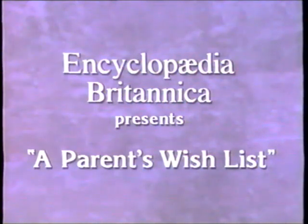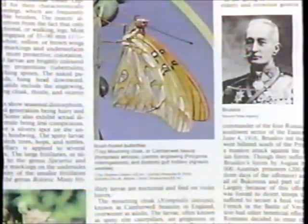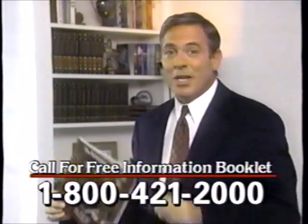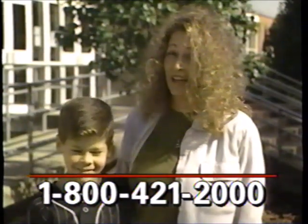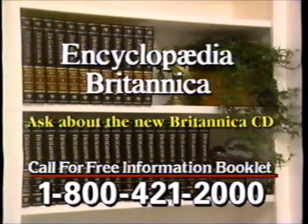I wish my son could live a full, healthy life where he felt rewarded and was always learning. Encyclopedia Britannica presents A Parent's Wish List. Every parent has a wish list for their child, and with the help of the new Encyclopedia Britannica, many of those wishes can come true. It's the finest home learning program in the world — a 32-volume family reference library that will give your child an important advantage all through the school years. Call now for your free booklet and details about the new Britannica CD. Call 1-800-421-2000.